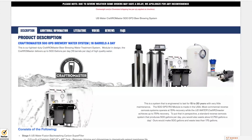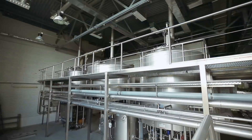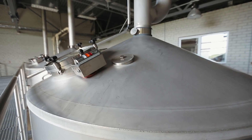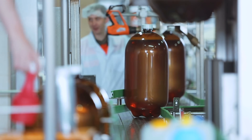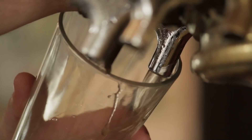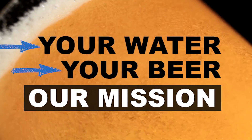We've treated water in hundreds of breweries across the country and around the world. And we know what works and what doesn't work. Let us help you brew your perfect beer. It's your water. It's your beer. But that's our mission. Cheers.